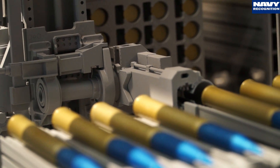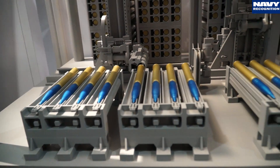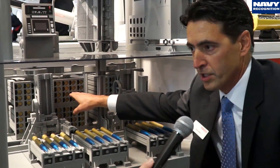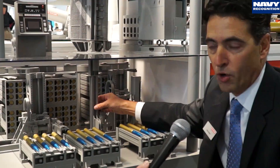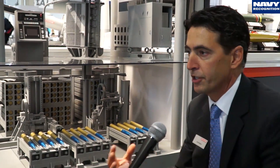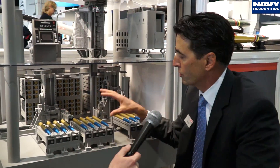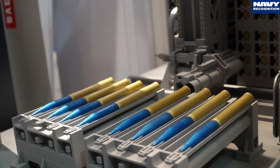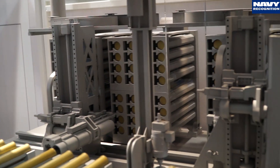And with the model here at Sea Space, can you point at the main parts of the system? So what we have here are two shuttles that move from the storage locations to the existing lower hoist. Everything from this point up is completely the same as our users have worldwide, so there are very few modifications to their existing gun. This is just an addition to automate the magazine. The rounds are stored in pallets, so for survivability reasons they are very well protected, and once they're in those storage locations, a sailor does not touch that ammunition ever again.